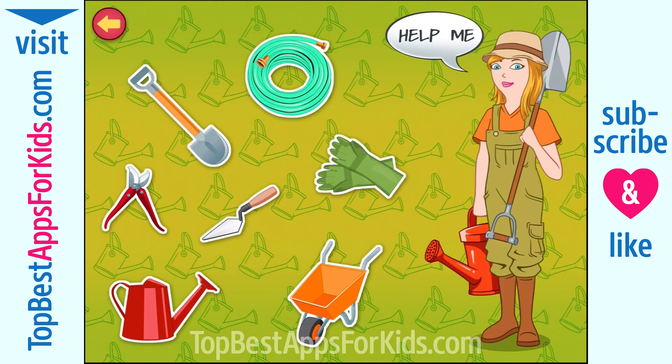Hi! My name is Miss Fern. I'm a gardener. I mow the lawn, plant trees, and grow different kinds of flowers. Do you like to look after plants, too? Tap the item on the screen to know more about my gardening tools.